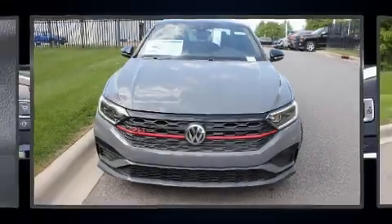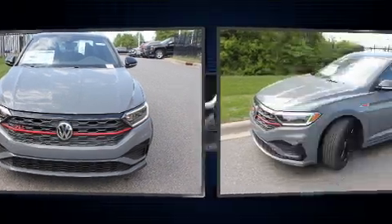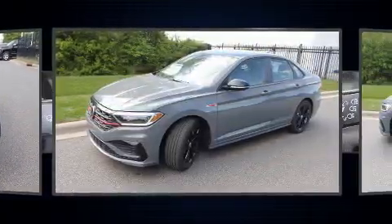You can expect a lot from the 2021 Volkswagen Jetta GLI. This four-door, five-passenger sedan provides a satisfying ride for all passengers.